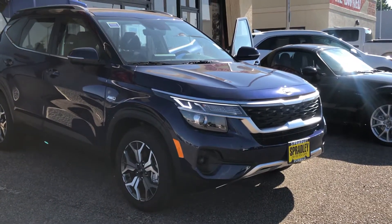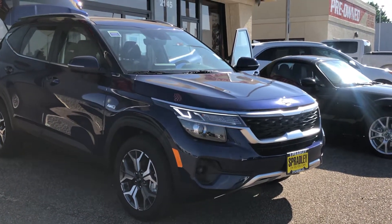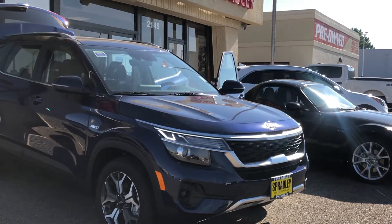Thanks for watching — like and share if that's how the YouTube game works. If you're in Colorado or in the market for a vehicle, come see me down at Spradley Kia here in Pueblo.